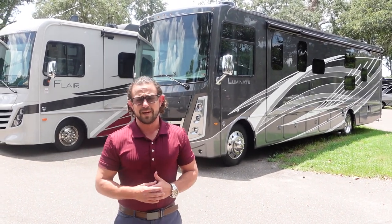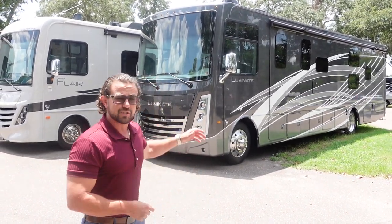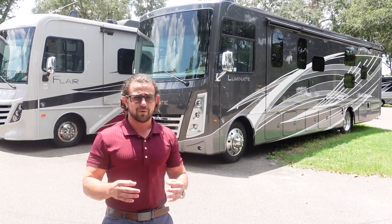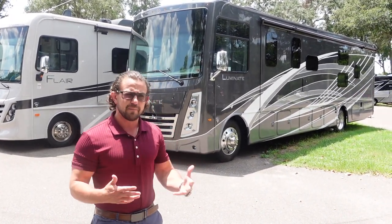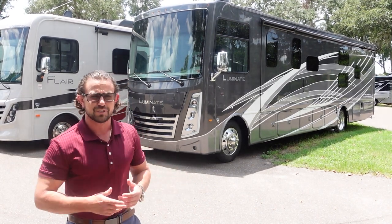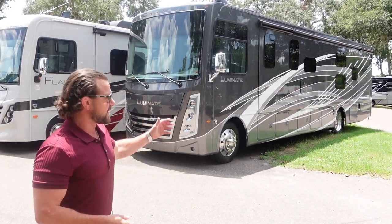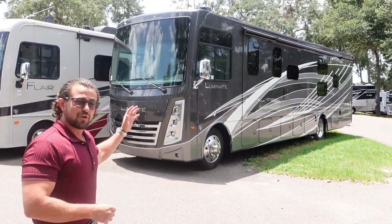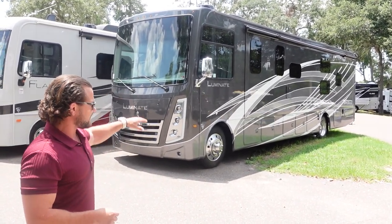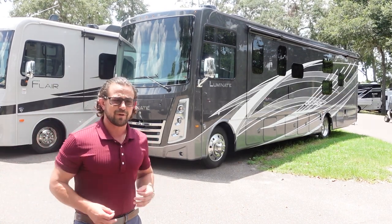The BB35 Illuminate by Thor Motor Coach — what you're seeing here is the 2024. It's got a lot of really great features. This was introduced in between a Winsport; it's a lot like a Miramar but not as big as your Challenger. The first thing you notice as you walk up here is this beautiful full-body paint job. This is what they call granite dust with the grays, silver, and the white mixed in. It's a really great look.